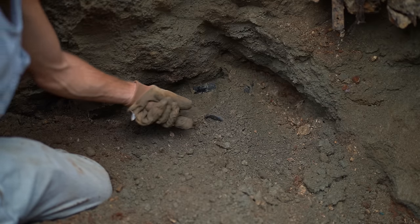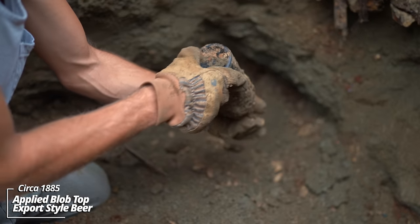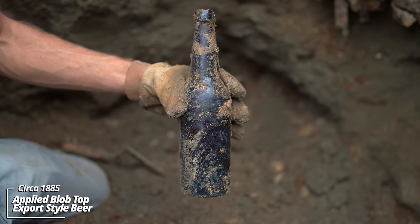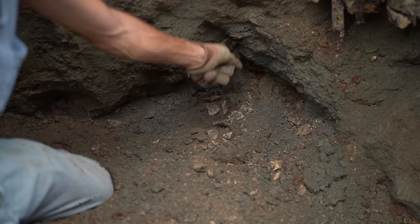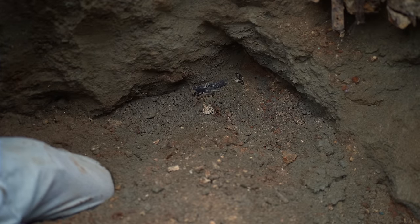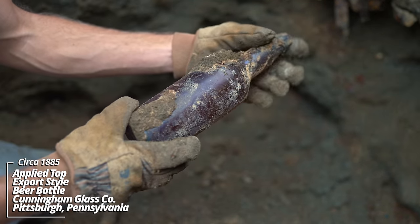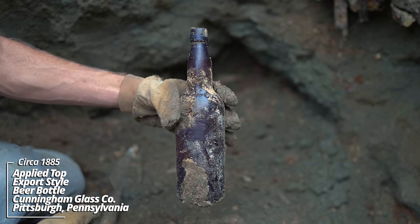And another one, full of groundwater. Applied top, turn mold, beer — it's the usual at this point. It's got that foil band around the top. And another beer — I think I'm going for a record number of these things now. C&Co LIM4 on the base. Getting a variety of companies anyway.